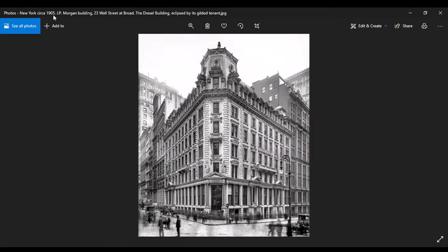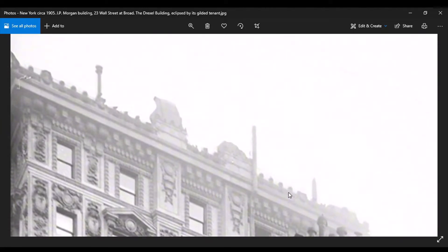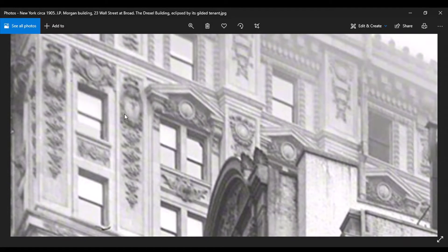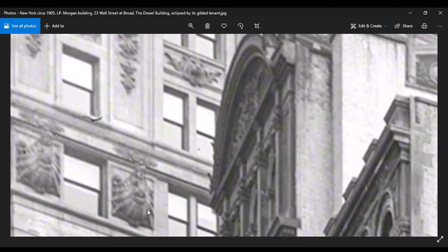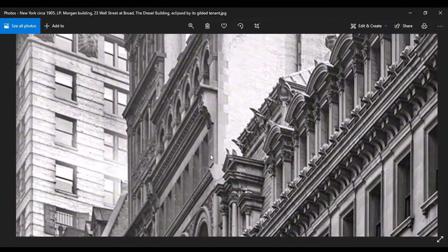New York, 1905. My buddy JP Morgan — what a — insert curse word. 23 Wall Street and Broad, Drexel Building eclipsed by its gilded tenant. Let's talk about this — good God, wow. What in the H-double-hockey-sticks is that? This dripping Tartary line right here — didn't take me long to find that. This dripping of flowers and stuff means something — interesting. Kind of looks like a shell, or it could be formation.